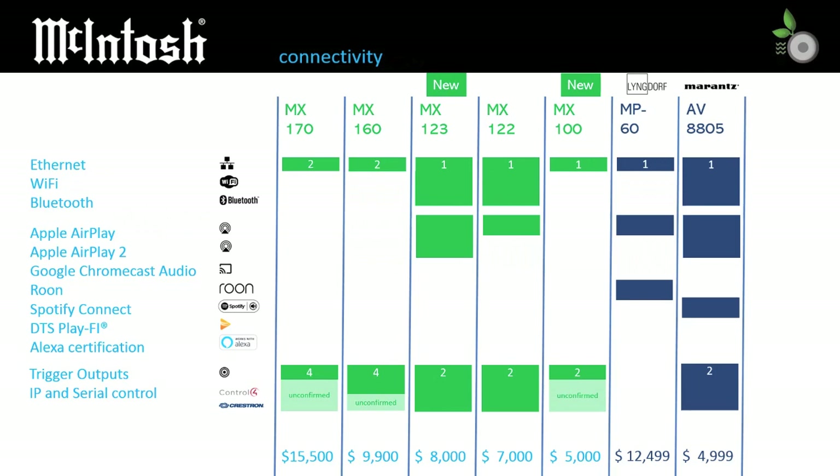For connectivity, each model provides a wired Ethernet port, with Wi-Fi and Bluetooth being limited to the MX123 and MX122. So far, the MX100 shows no support for wireless, which we find odd for a new processor positioned for simplicity. Perhaps the MX100 is derived from the MX170 and not the MX123 as suspected. With wireless support, the MX123 and MX122 support Apple AirPlay, and the MX123 also supports AirPlay 2. Unless McIntosh is keeping it a secret, no unit seems to support the same level of streaming services as Lyngdorf or Marantz.